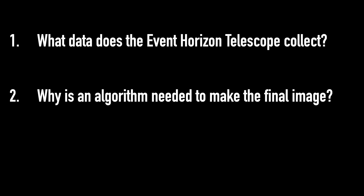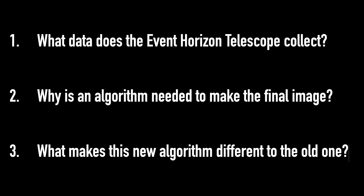So to understand how this algorithm has managed to produce such a sharper image compared to the one first produced back in 2019, there are a few things we're going to have to go through: first, what data the Event Horizon Telescope actually collects; second, why an algorithm is even needed to make the image from the data; and three, how this new algorithm differs from the old one back in 2019. Then we'll chat about the exciting astrophysics we can learn from this new image.